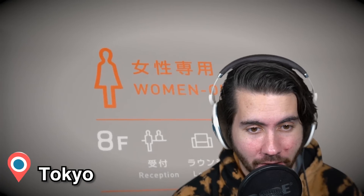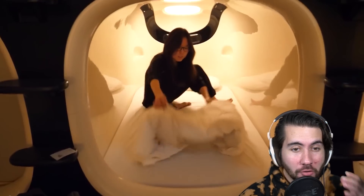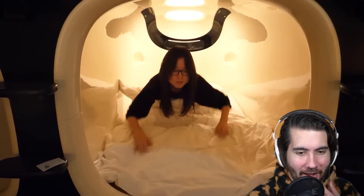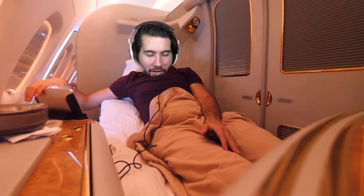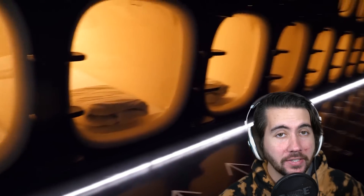It is a capsule hotel inside of Tokyo. These are insane. Look at this. It looks actually super cozy, but I want to see if it actually closes — is there a door or something? Oh, there is a door. So it's almost like sleeping in a little tiny airplane seat. For a low price, that's pretty unique.